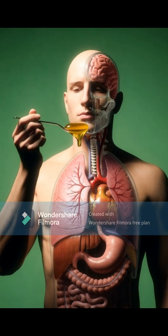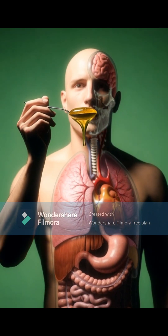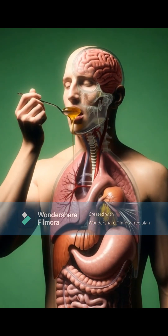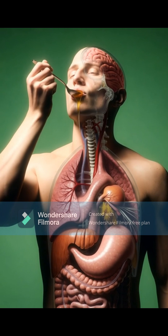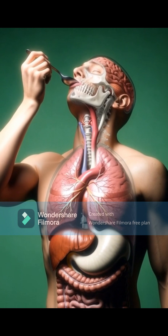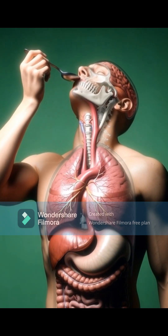Sea moss is known as one of the most powerful ocean superfoods on the planet. But what truly happens inside your body after you consume it? Today, we'll follow sea moss step by step, from the moment you eat it to the final effects inside your organs.